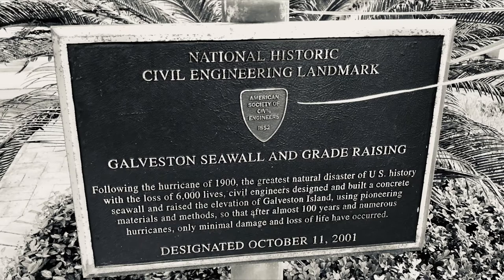The initial grade raising project took place from 1903 through 1911. The project was accomplished in square quarter-mile sections and involved enclosing each section in a dike and then lifting all structures and utilities, such as streetcar tracks, fire plugs, and water pipes. Around 2,000 buildings were raised and put on stilts using hand-turned jack screws.